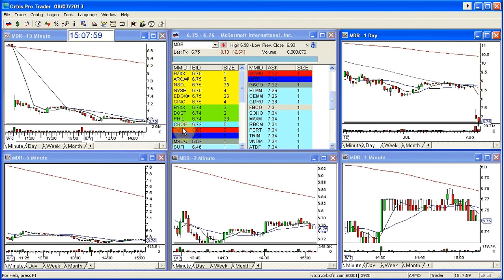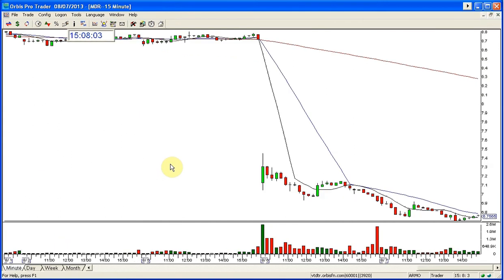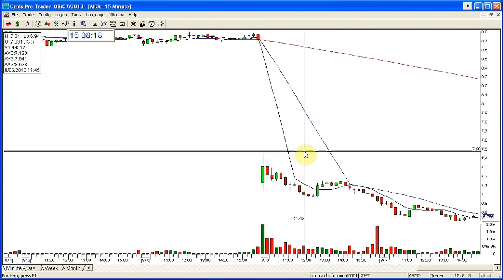So looking at the overall picture, yesterday the stock gapped down but rallied first. And that's okay — it rallied and still held a resistance area. In fact, the highest resistance area I'd written down for this was $750. It ran up there and held, so there was a nice short setup in here to play down with a good risk and reward into the afternoon.